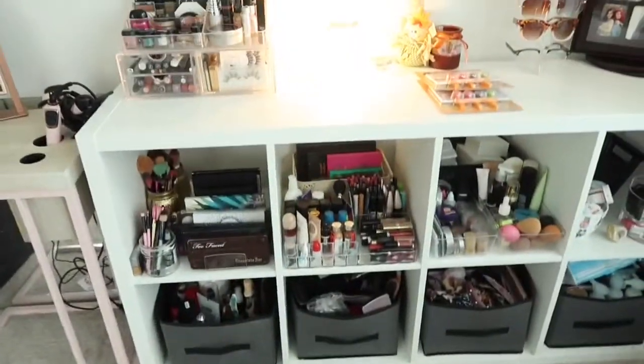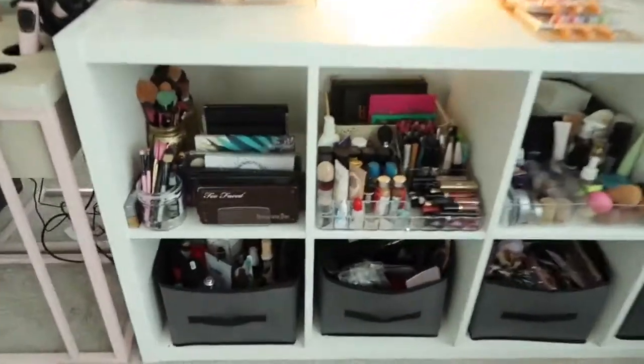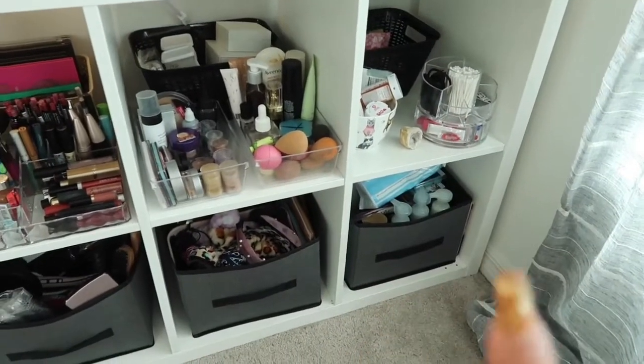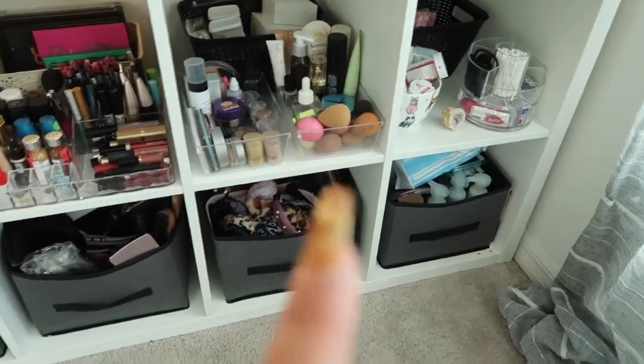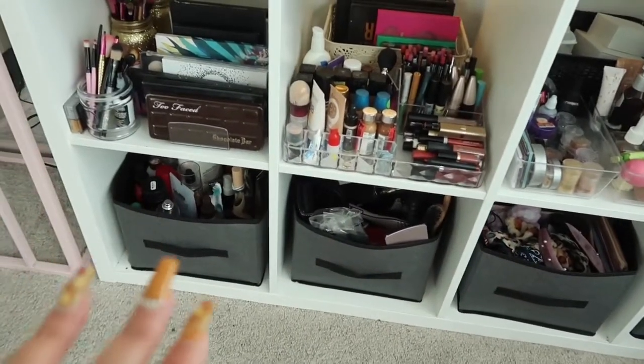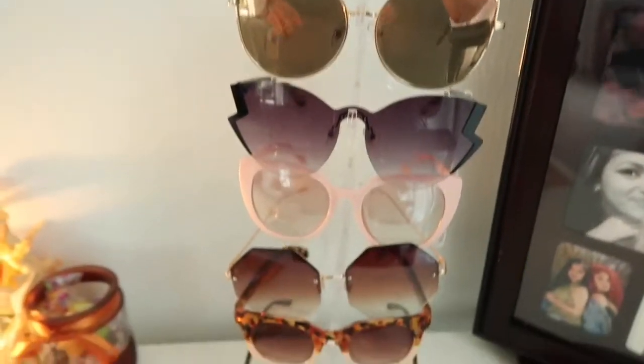This is my little vanity area. I have my makeup in all these cubicles right here, hair stuff, scented stuff, hair blow dryers, tools, and just my necessities on a daily. Right here I just have a rotating mirror, and then I have this for my glasses.